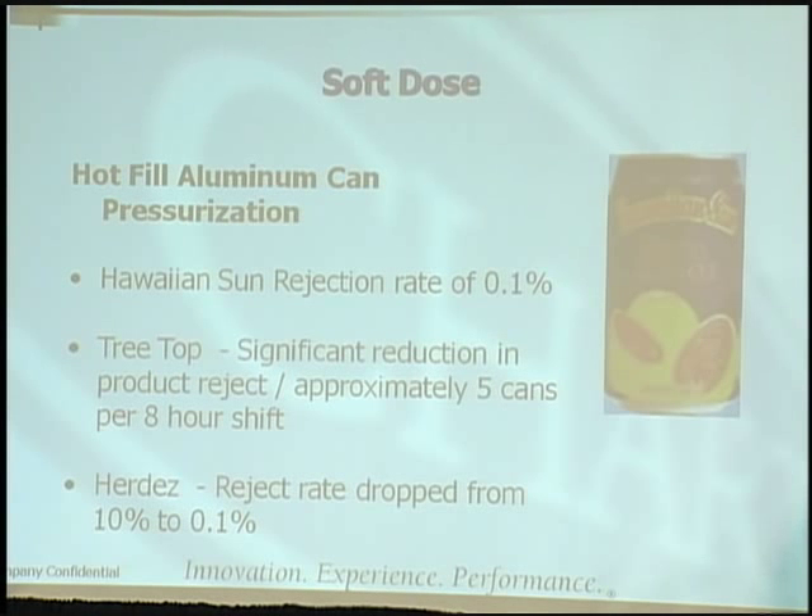Our soft dose technology allows liquid nitrogen to be dispersed over a wide area. Putting cold liquid nitrogen on a hot product can cause some splash back. Our general dosing is a straight-down dose, but with soft dose we can apply the liquid nitrogen sort of like dew drops on top of the package at packaging rates. Hawaiian Sun is an example of that, and we're doing Treetop in 8-ounce and 12-ounce cans up in Yakima.